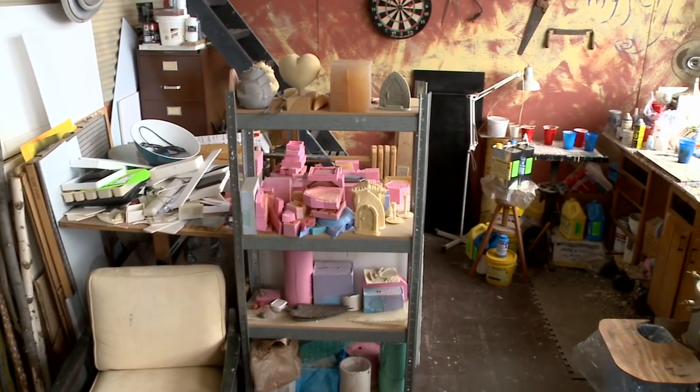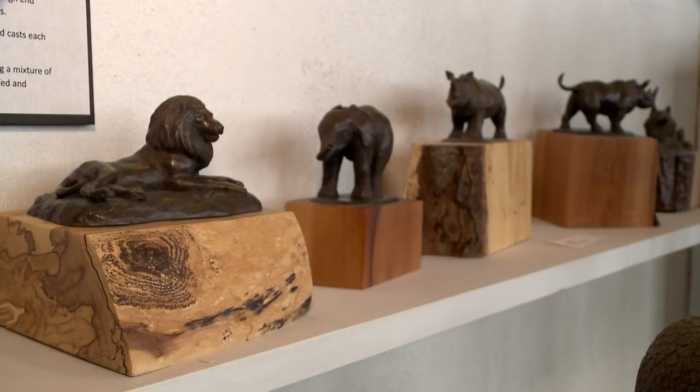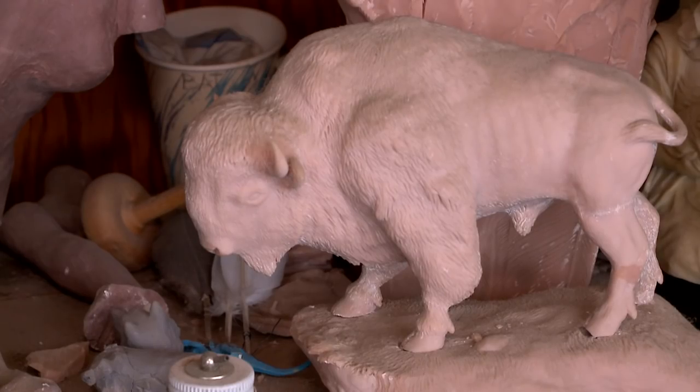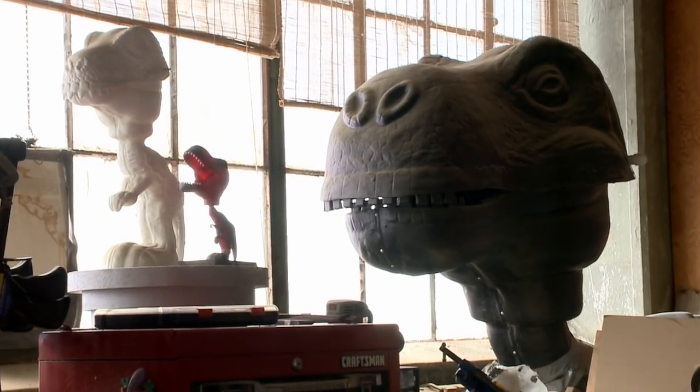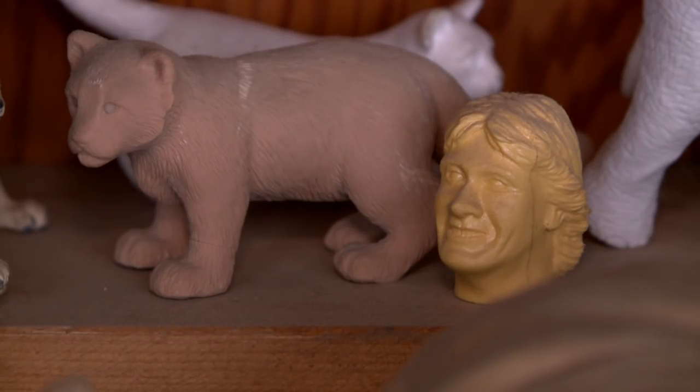I've had things that have taken me a couple hours to do and things that have taken me a month to do. Things like the animals, I would say average around a week to two weeks, depending on how much detail. Some of them, like a whale, you sand it down and you've got a smooth surface. You're doing an animal with fur on it, you're there ticking away little lines of fur because you want to do it highly realistically — they're being sold in museums and zoo gift stores.